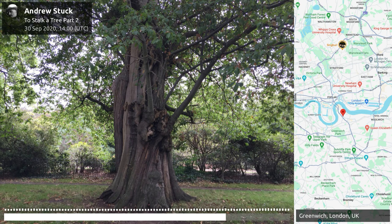The sweet chestnuts of Greenwich Park are believed to have been planted in the 1660s, making them amongst the oldest planted park trees in London. This was when Charles II wanted a formal French design for Greenwich Park.